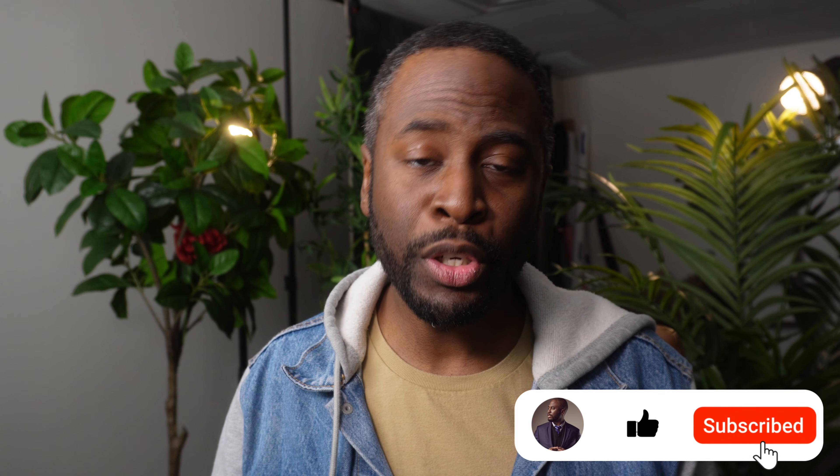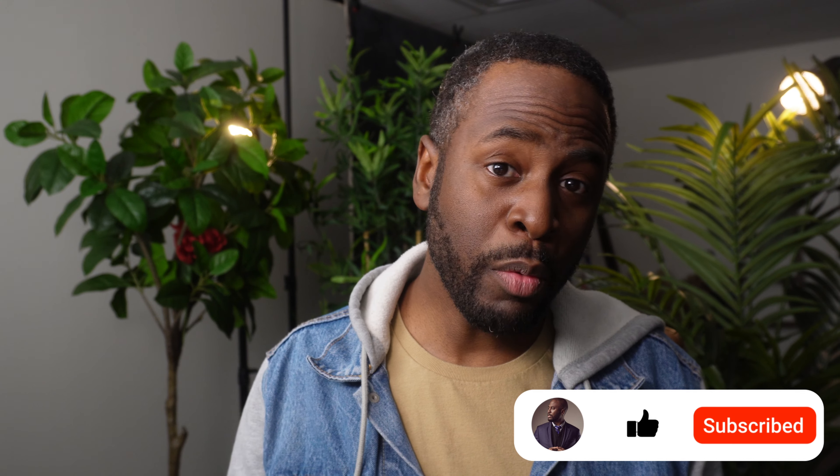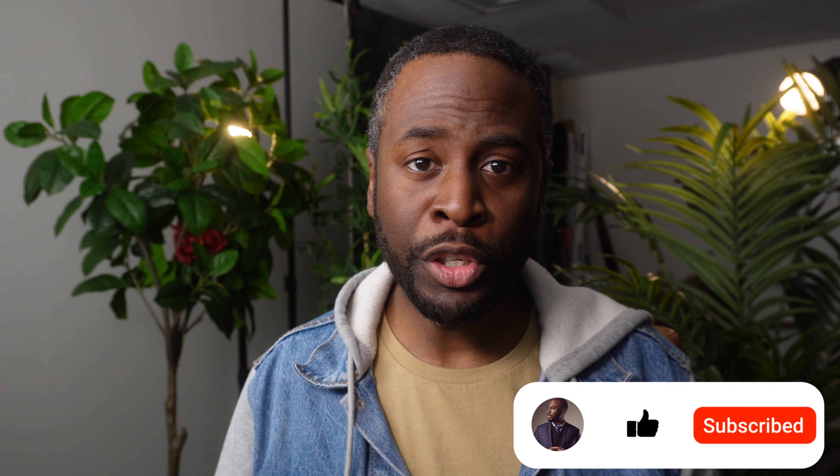Thanks again for watching. Please remember to like and subscribe if you are looking for more inspiration for your shoots. Have a great rest of your week. Thanks again for watching. Peace.